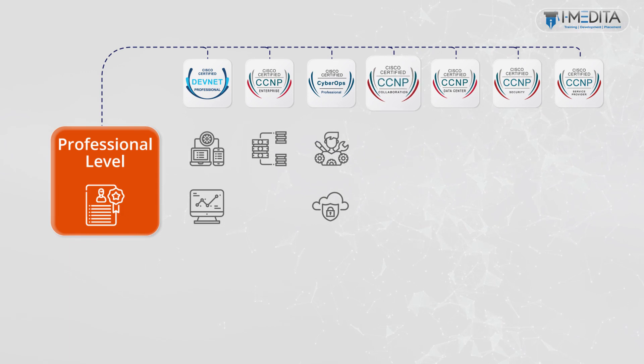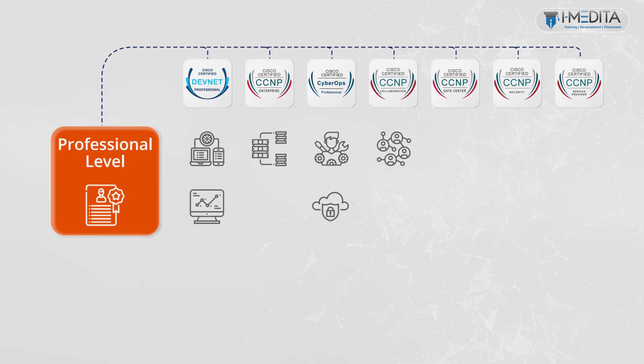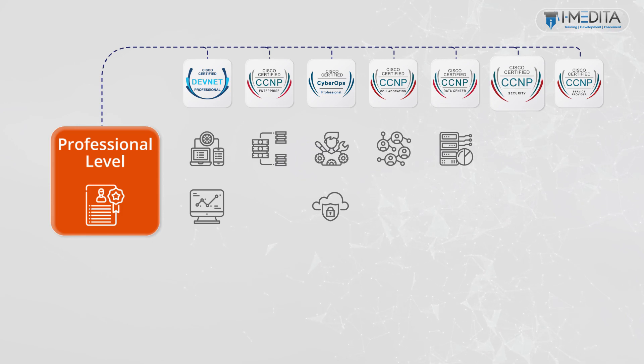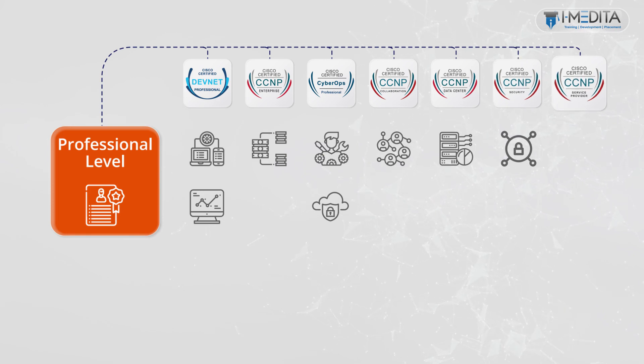Achieving CCNP Collaboration certification proves your skills with collaboration solutions. Achieving CCNP Data Center certification proves your skills with data center solutions. The CCNP Security certification proves your skills with security solutions. The CCNP Service Provider certification will prove your skills with service provider solutions.